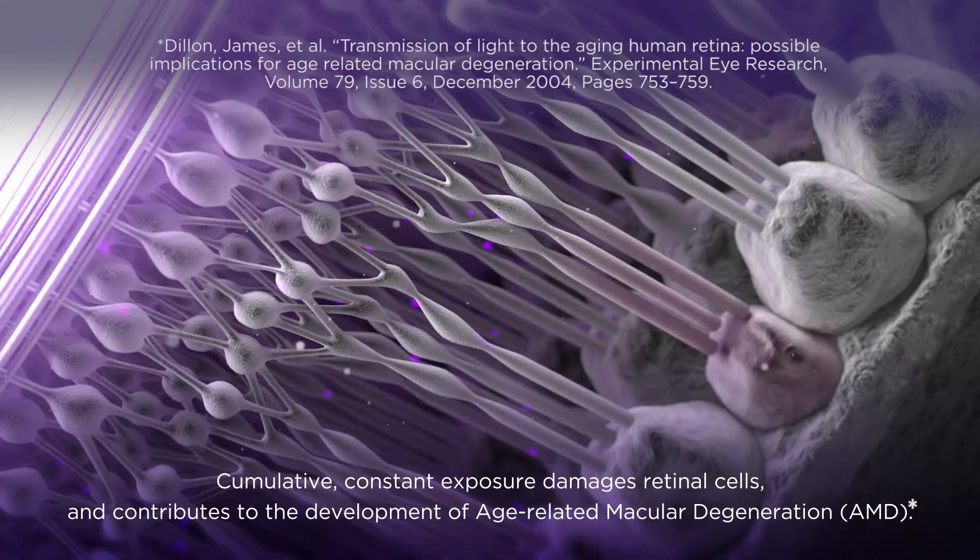By eliminating that blue light, which is emitted from LEDs, from computers, from smartphones, from tablets, we can therefore minimize that harmful effect.